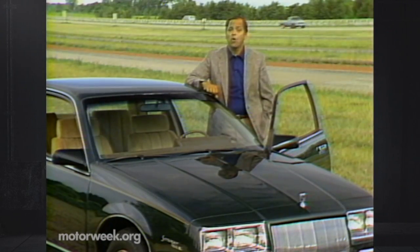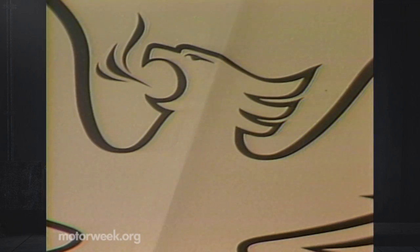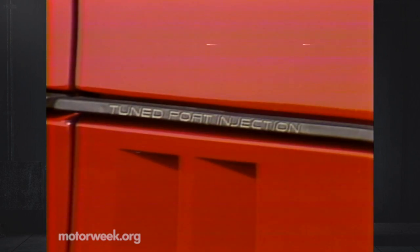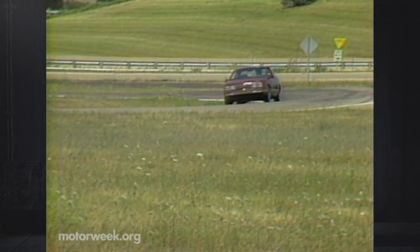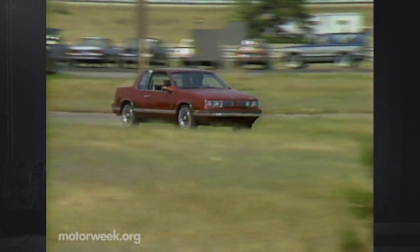Let's get things rolling with GM, and a new addition to its family car alphabet that is hoped will give the General yet another correct spelling for sweet success. GM dubbed it their Project GM20, or the N car — no doubt standing for notchback, niche, and necessity.